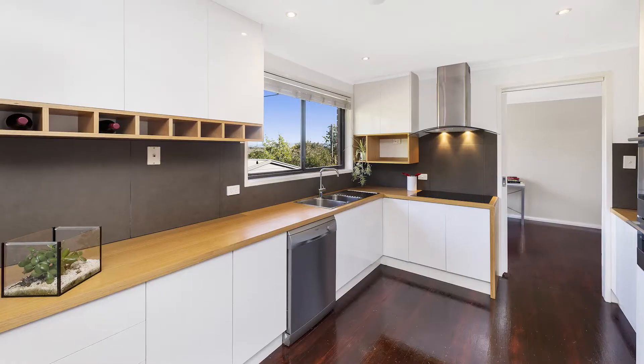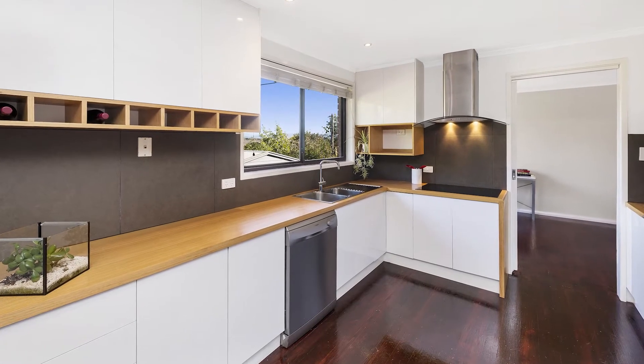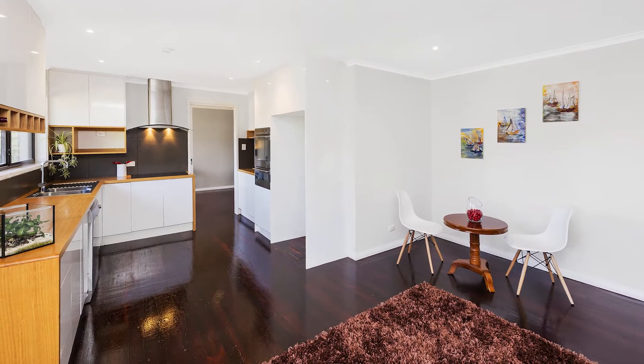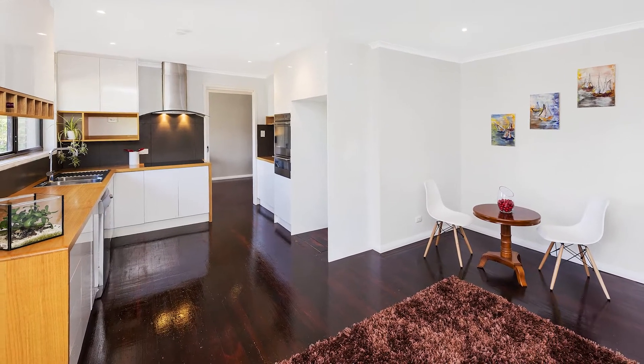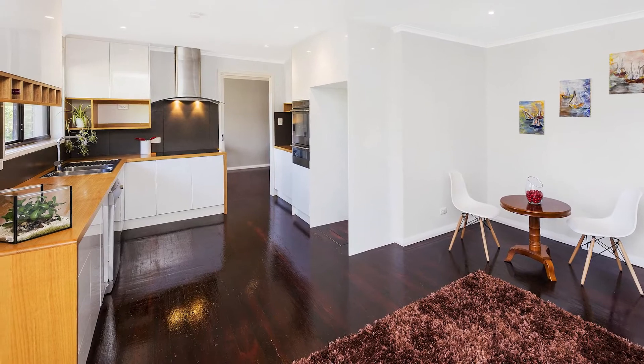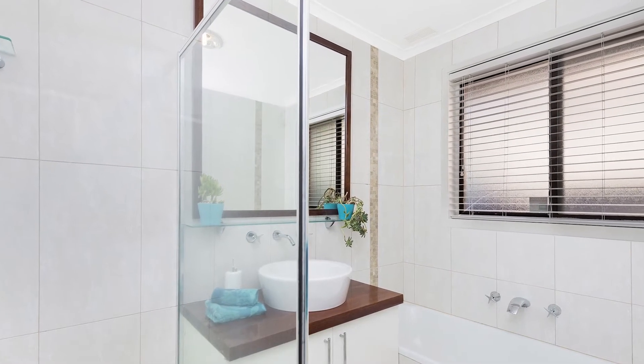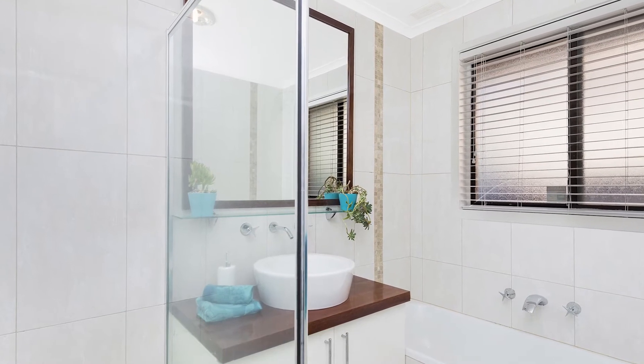That great waterfall bench you see there in the kitchen has been custom made for the current owners and was built out of Victorian ash. The fridge space has also been plumbed to allow for a modern fridge with water and ice dispensers. The bathroom has also been fully renovated and has a really luxurious feel about it.